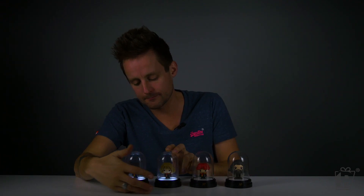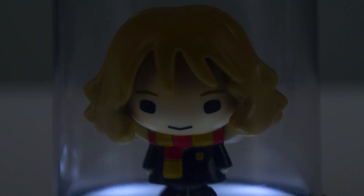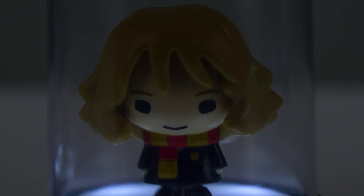Next up, Hermione — gloriously illuminated, light bouncing around her huge bouffant of blonde hair.